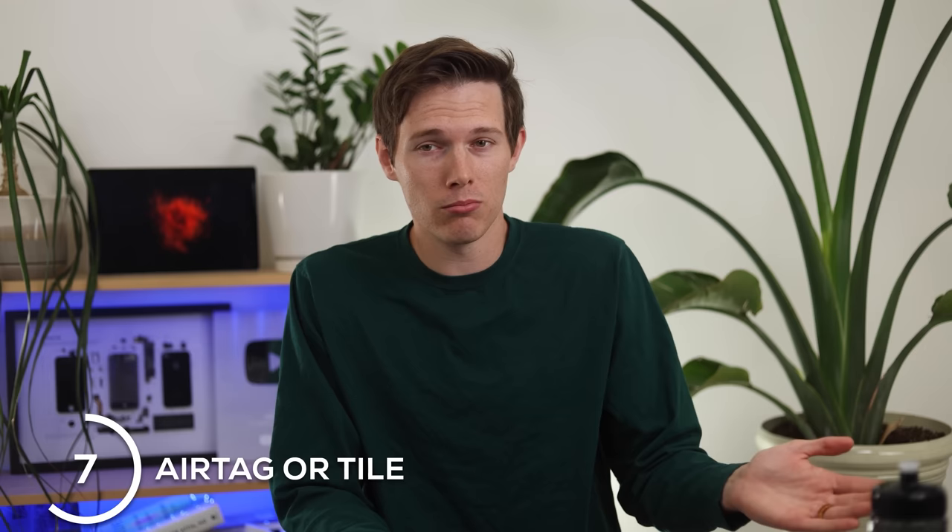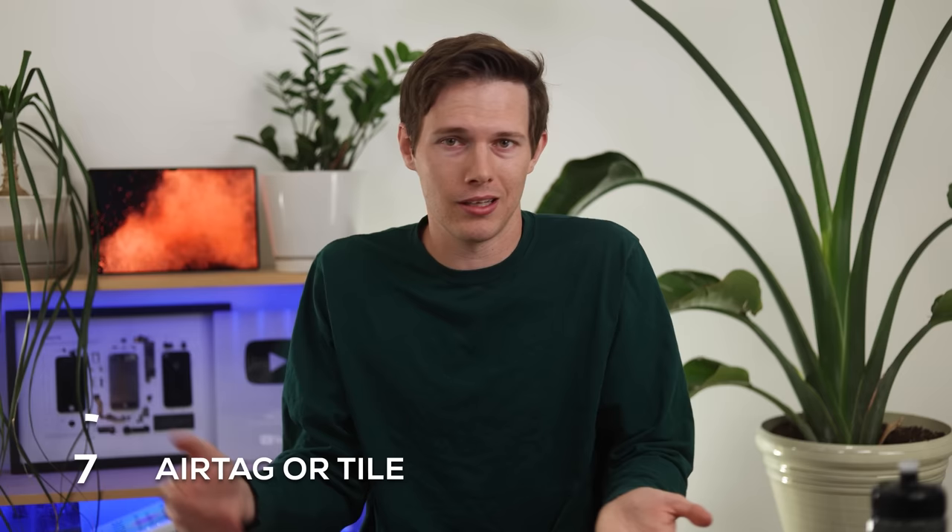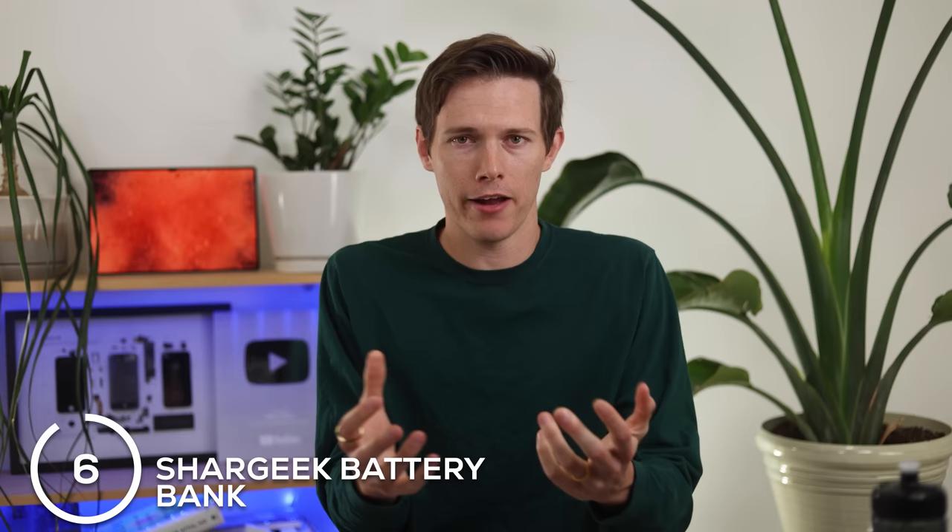The next one is an AirTag or a Tile. I actually had to buy a new key for my vehicle because we lost our key, and then a couple weeks later we found it in the house. I thought, I should have just had an AirTag on that keychain. So I got one and it saves me a ton of frustration — everyone should just have this.